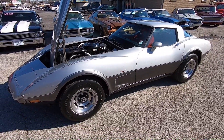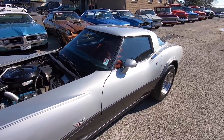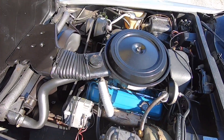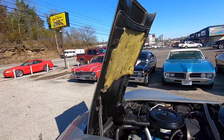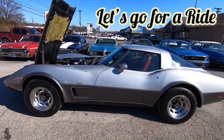What's up guys, this is Nick up here at Maple Motors in Hendersonville, Tennessee. I've got a 1978 Anniversary Corvette, small block 350. And you guessed it — it's test drive time. Let's go for a ride.